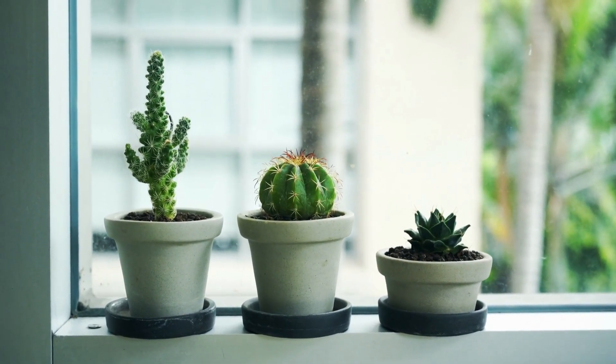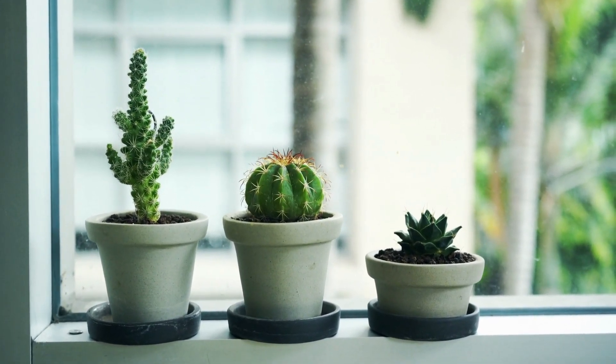So sit back, relax, and let's dive into the world of botanical wall art.